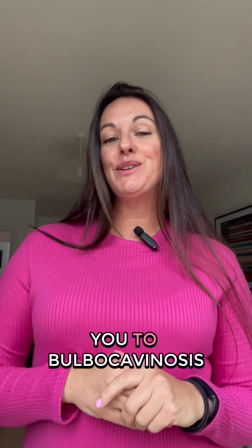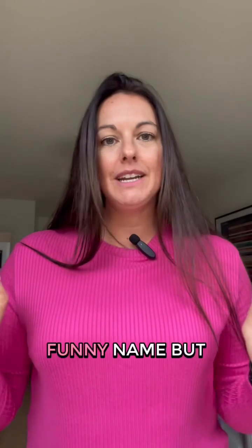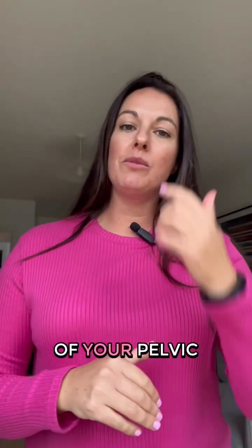Let me introduce you to bulbocavernosus. I know it's such a weird, funny name, but it is one of your pelvic floor muscles.